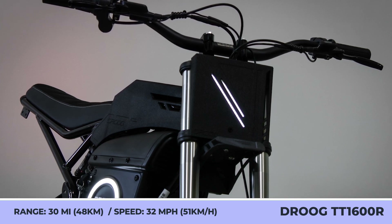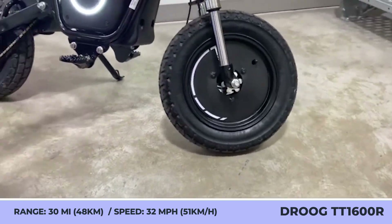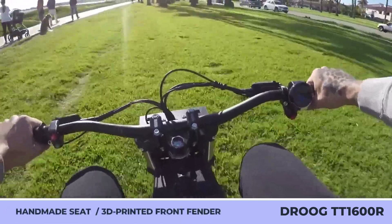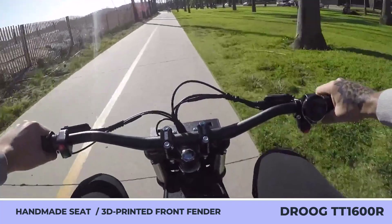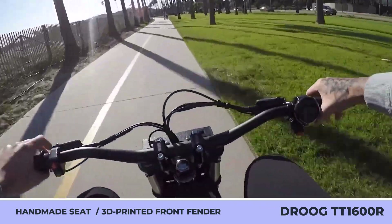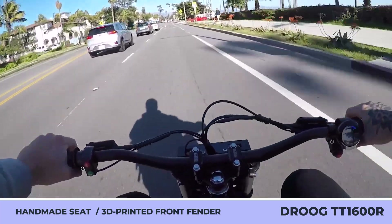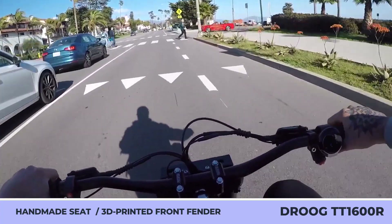The drivetrain system of the TT 1600R remains unchanged, with a 1600-watt DC motor and a 23.4-amp-hour battery — enough for 32 mph speeds and a 30-mile range. Charging takes four to six hours. Other mechanical components include standard 180mm disc brakes, inverted-style front forks, and a fully adjustable rear shock. The compact bike suits a variety of riders, even those over six feet tall.